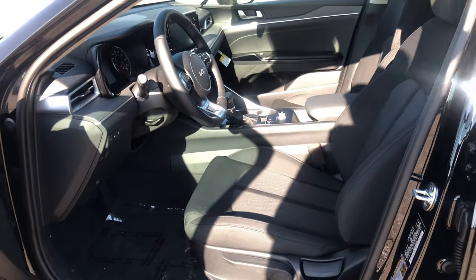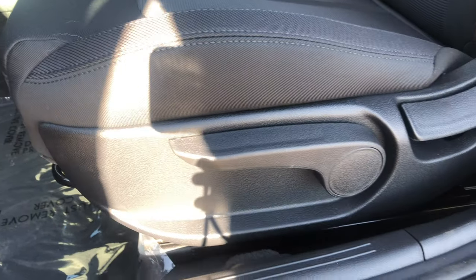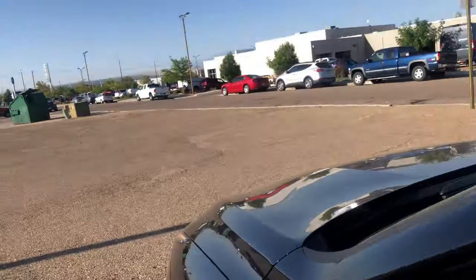This model does not have automatic seats, so you have a manual pump to raise or lower the seat, and a bar down there to move you forward and backward. Go ahead and hop in.